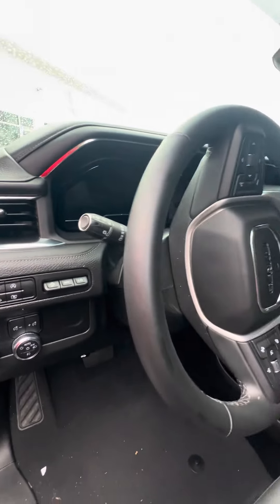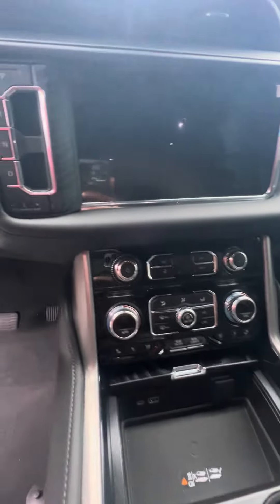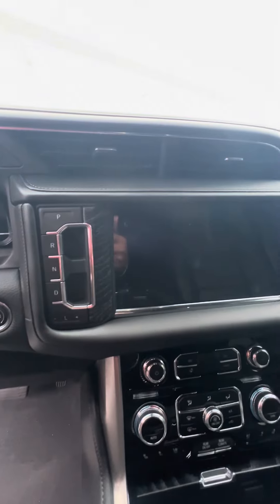Lane departure, controls on the steering wheel, wireless phone charger, dual air conditioning zones, heating and cooled seats in the front, push start, beautiful touchscreen, panoramic sunroof.